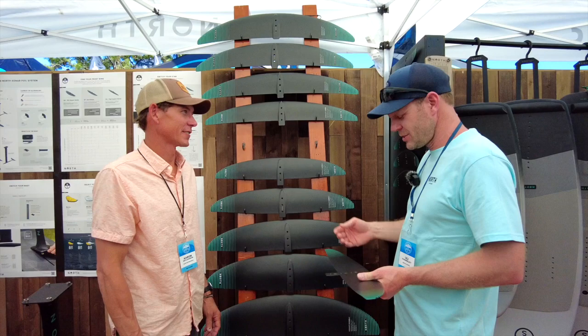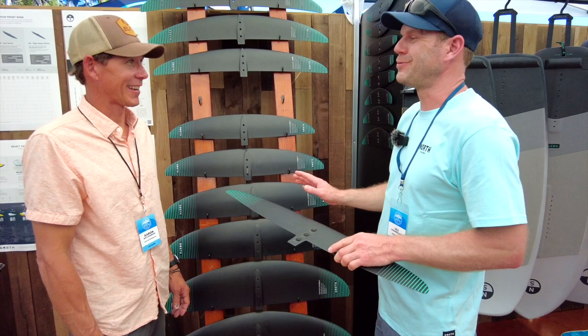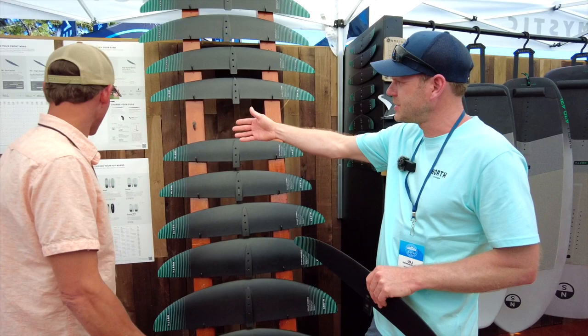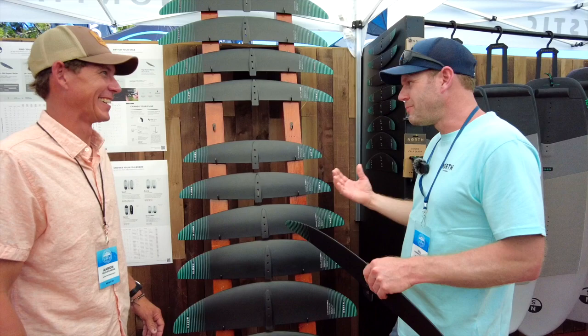The whole foil system is idiot-proof — it's made it really easy in the shop. We're not chasing around bolts and screws. We also created the Foil Rider's Guide, which is printed out in the back here, and gives a really nice overview of which front wing, which fuselage, which stabilizer, which mast, for which condition and which category of sport. We call it the cheat sheet — it's got all the facts you need to know.